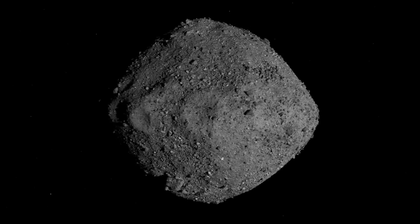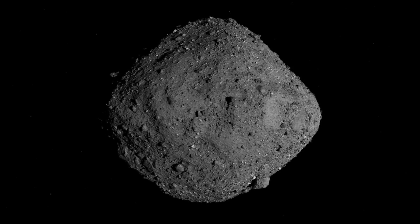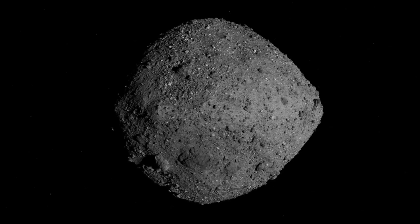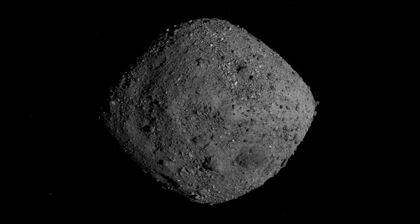If you take the cross-section of Bennu — a 500-meter asteroid — the cross-sectional column of the asteroid's bulk density is about 1.26 tons per cubic meter, meaning every square meter is about 600 tons of rubble. They aren't going to be stopped by 10 or 20 tons of atmosphere on the way down.